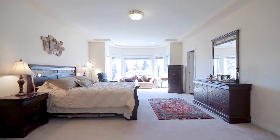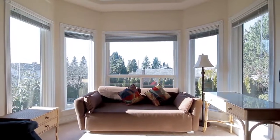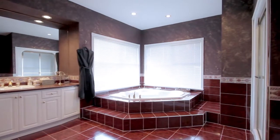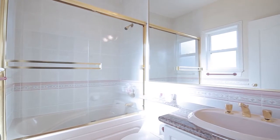Upstairs, the spacious master bedroom features a large walk-in closet, a bright sitting area, and a stunning en-suite bathroom with soaker tub. There are four more bedrooms on this floor, each with its own en-suite bathroom.